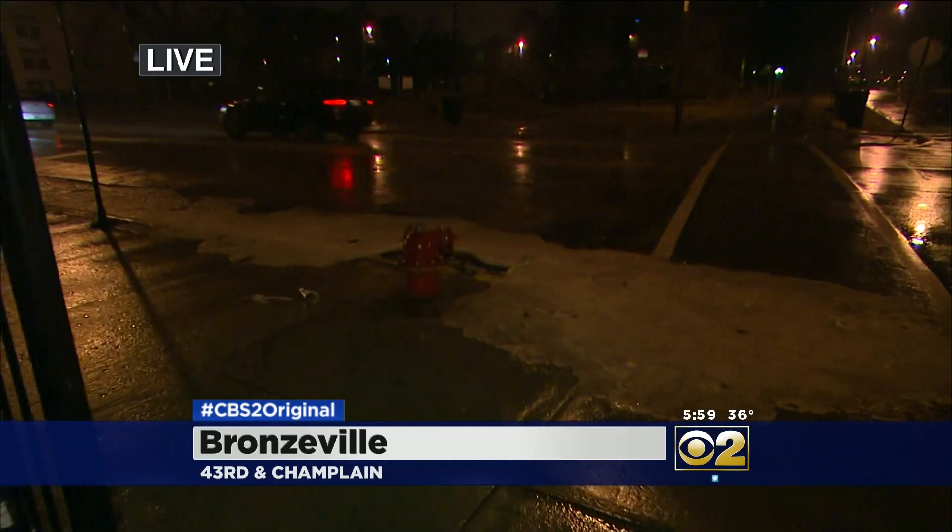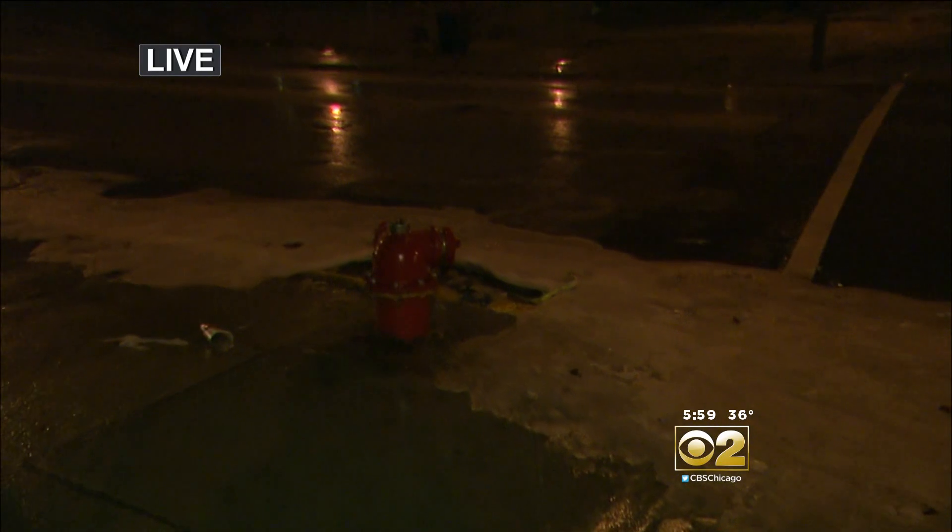Chicago firefighters are reminding us that wherever you see a fire hydrant, there should be another water source a few hundred feet away. We see one in that direction, we see one in that direction, but it is this fire hydrant earlier today that was simply unsightly.